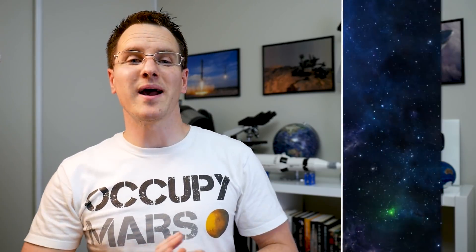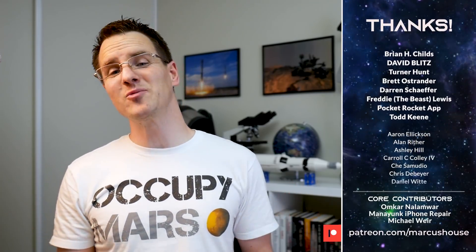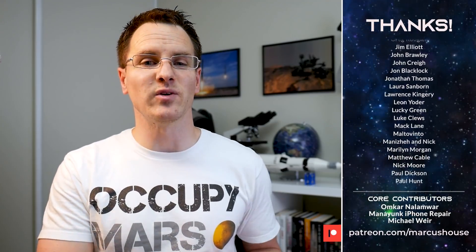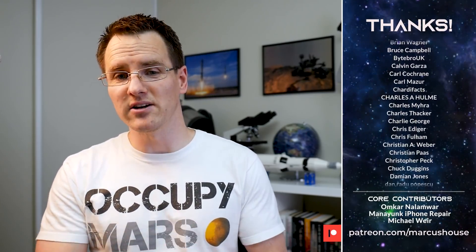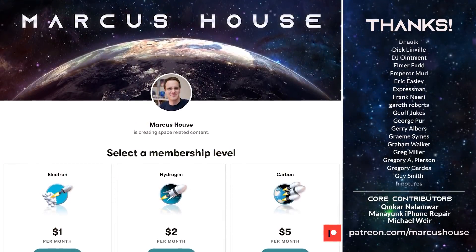A huge thank you as well to my amazing patrons — there is no way we can continue creating content at this frequency and length without you all. The support you provide allows us to increase the time we can spend on these videos, and that is thanks to the growing list of patrons. Thank you to each and every one of you — it helps a great deal, and as the support increases it helps the entire team.